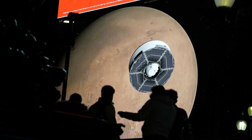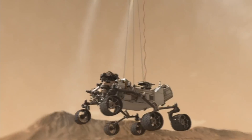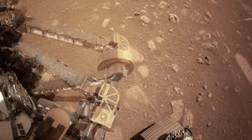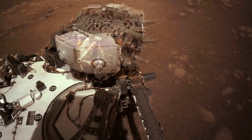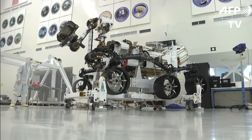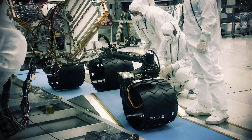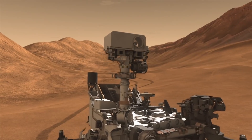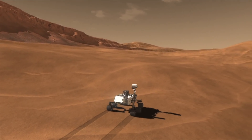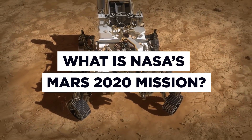Millions of excitable space nerds huddled around their devices earlier this month to watch NASA's Perseverance rover successfully touch down on the frigid surface of Mars. Captured in never-before-seen levels of detail and at multiple camera angles, this astonishing technical feat was a landmark of human ingenuity and a moving tribute to the audacity of 21st century engineers. Join us today as we meet the ultimate poster child for remote working and discover what is NASA's Mars 2020 mission.